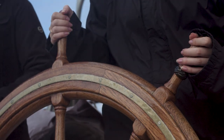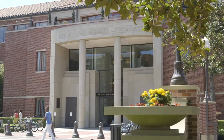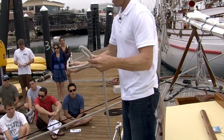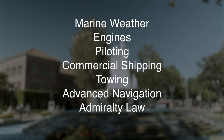Taking turns at the helm, each student puts their navigator skills to the test by steering the course they have so carefully plotted. Those who want to learn more can continue to the upper-level classes, where they will learn a variety of other specialties, including marine weather, engines, piloting, commercial shipping, towing, and advanced navigation, even some admiralty law.